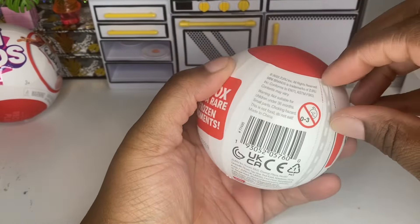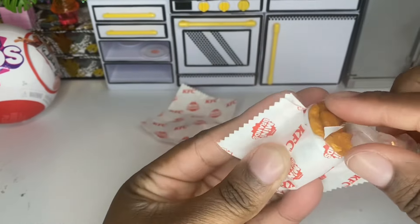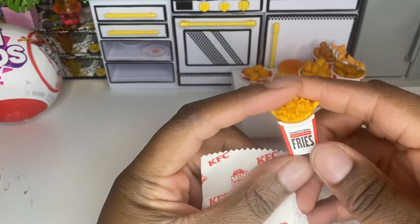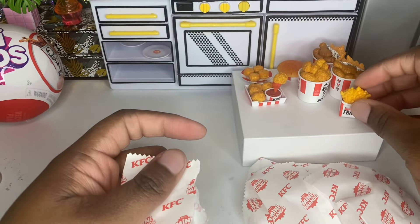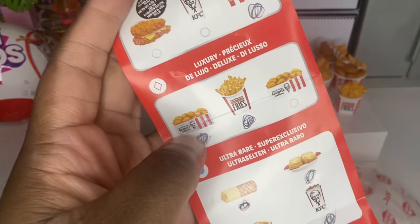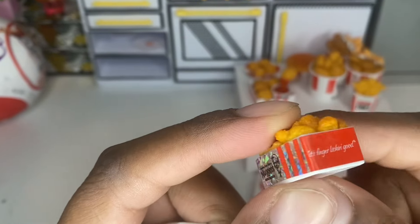Let's open our second bowl and get started. Our first one looks like we have another split bucket of chicken and fries. And we have some Kentucky Fried Chicken Secret Recipe Fries — oh, we don't have that one, that's a new one for us, so let's cross it off. We have another duplicate, which is the rare nuggets.